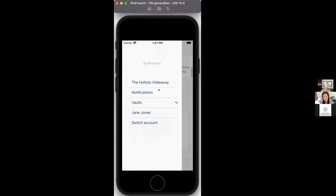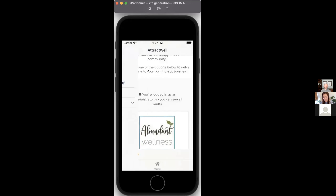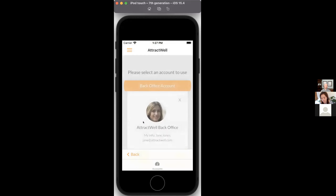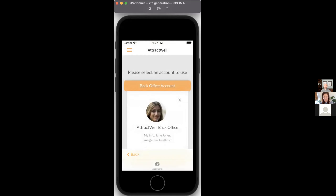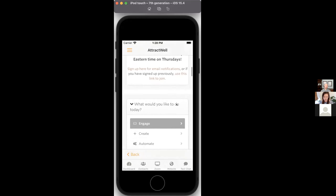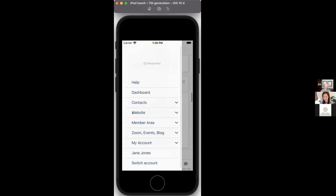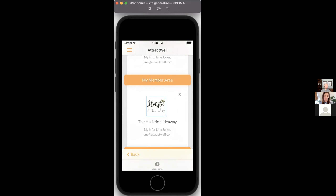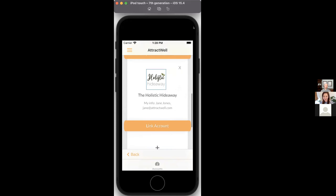If you want to jump into your back office from the app, you can absolutely do that — the dashboard is right there. If somebody is in your contacts, they won't have access to the back office; they would only see the member area or areas they are in. The app is versatile and works well for managing everything in one place.